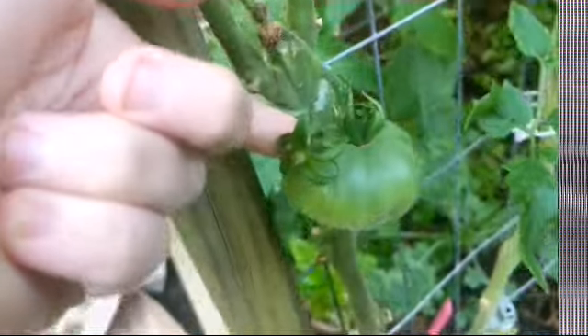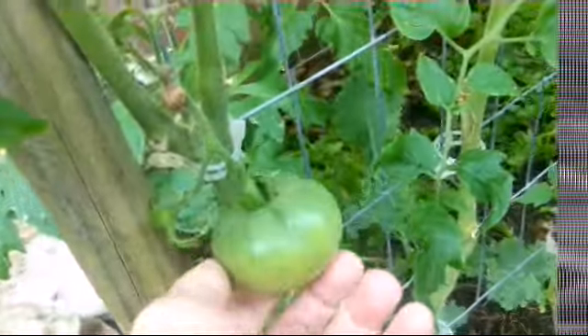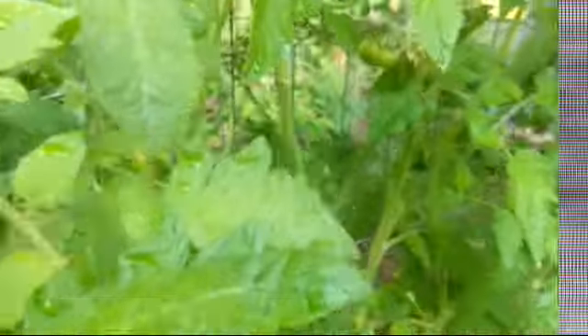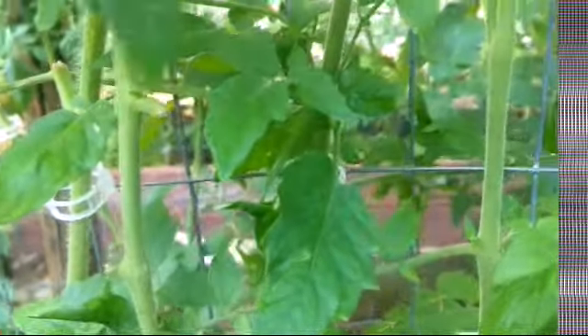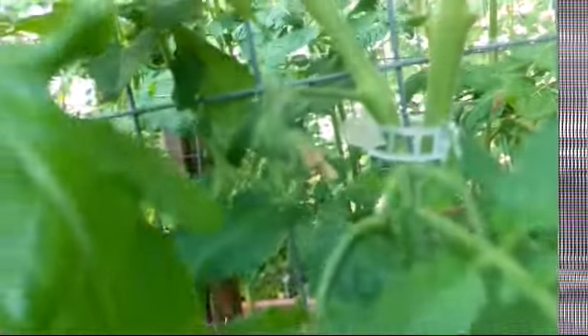Here we go with another row. If you look, we have a Cherokee purple. This Cherokee purple blossom didn't really do much, but this one's doing pretty well. Up here we've got some more coming on, and right here there's a few. I kind of heavily pruned these guys so they're not as... there's not as many vines on here yet, but they're coming along.